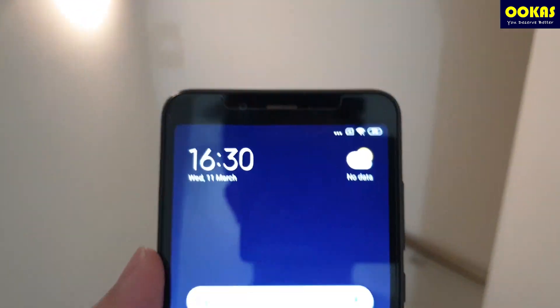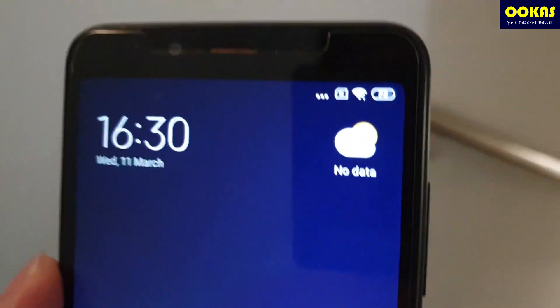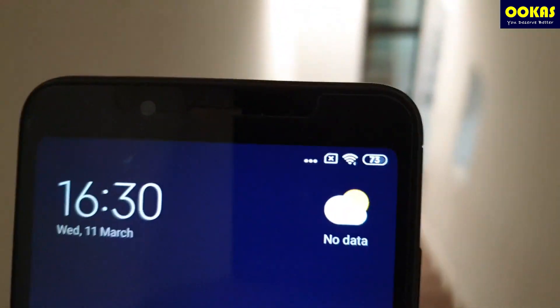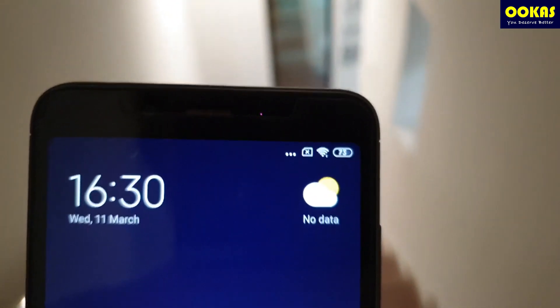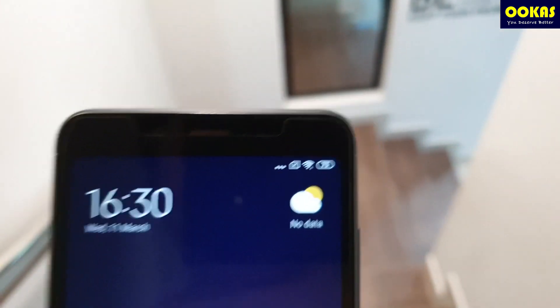Hi guys, welcome to UCAS. So many people actually ask us how do you solve Wi-Fi coverage issues? So we decided to do this video to actually explain to you what are the causes of poor Wi-Fi signal coverage and what can you do to actually solve them. Here we go.